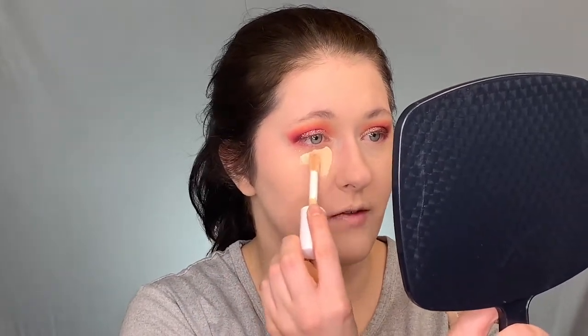On an everyday basis I wouldn't use as much as I'm using, but we are going a little out of my comfort zone today. I'm really liking the finish of that concealer — we'll just have to see how it wears. I'm going to kind of highlight the T-zone a little bit. I haven't been doing that as much lately, so we're going to do that today.